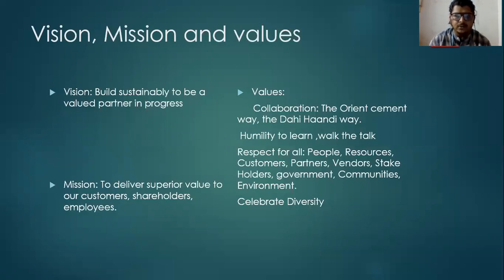Coming to the values. The values are divided by collaboration, humility and respect for all, and celebrate diversity. The Orion Cement way is the Dahi Handi way, which means the Orion Cement family always comes together like a festival — with respect for all the people, respect for customers, partners, government, and communities. These are the values created by Orion Cement.